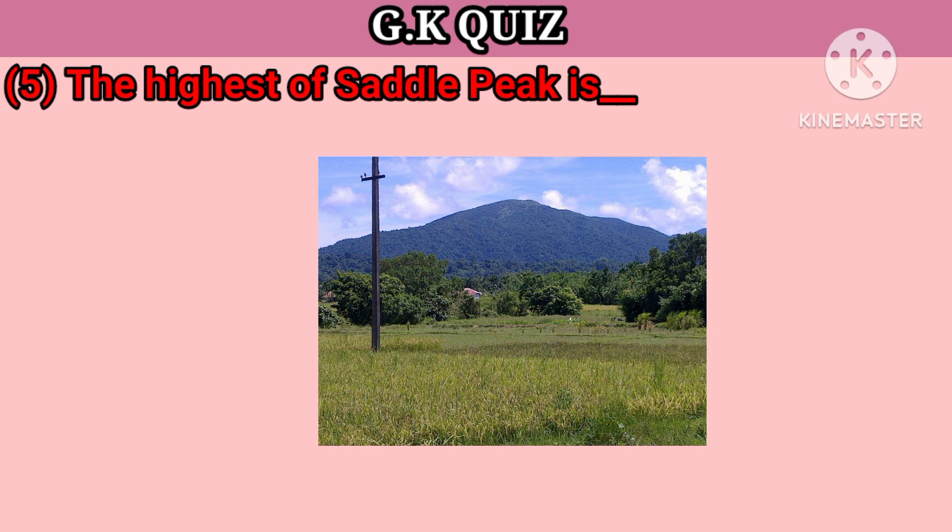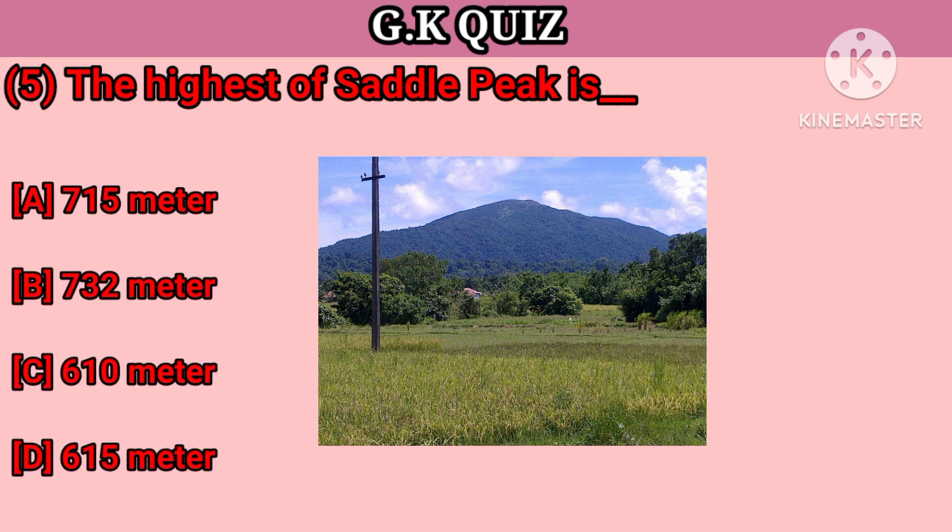Question number 5. The highest point of Saddle Peak is — Your options: A. 715 meters, B. 732 meters, C. 610 meters, D. 615 meters. Your right answer is 732 meters.